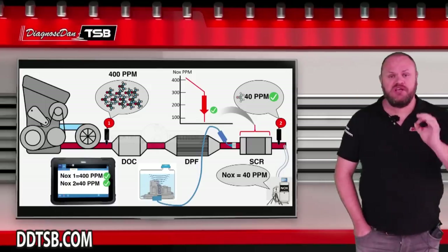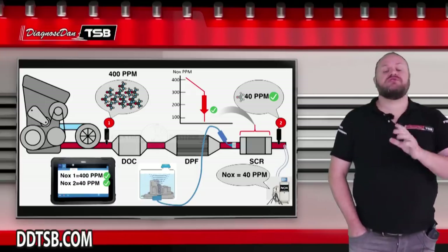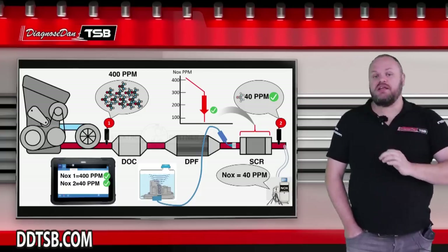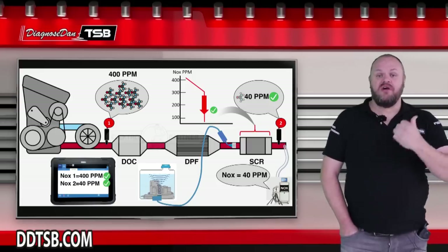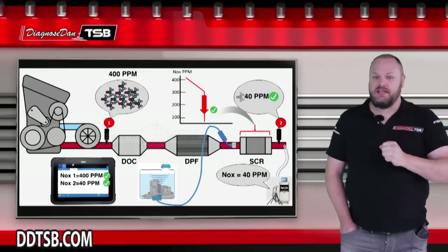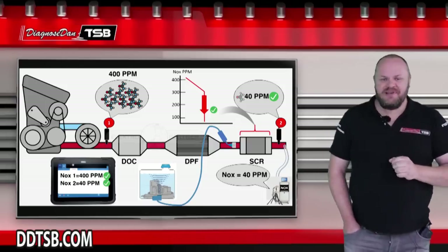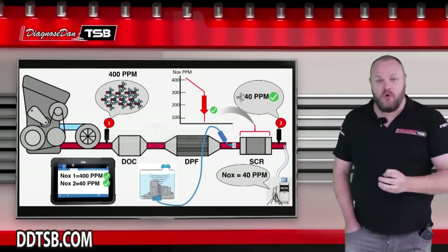Now here we see 400 parts per million coming from the engine again — perfectly round numbers just for illustration. The system has now warmed up, we're at operating temperature, driving and injecting AdBlue, so there's a chemical process happening in the SCR catalyst. We now see only 40 parts per million coming out of the tailpipe — a perfect 90% reduction, confirmed by the gas analyzer. That 90% is a target value; the key point is you should see a significant drop in NOx leaving the exhaust. In real life this test must be performed while driving, using a mobile gas analyzer.